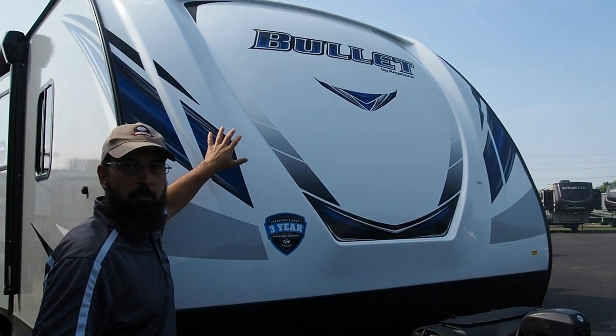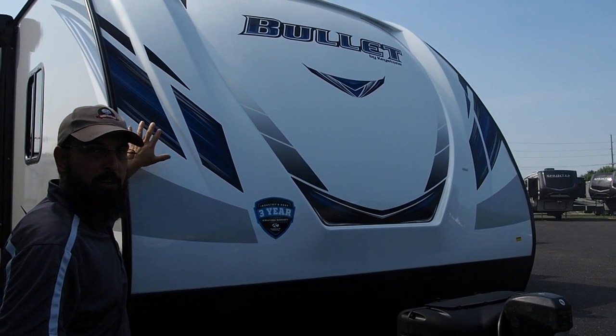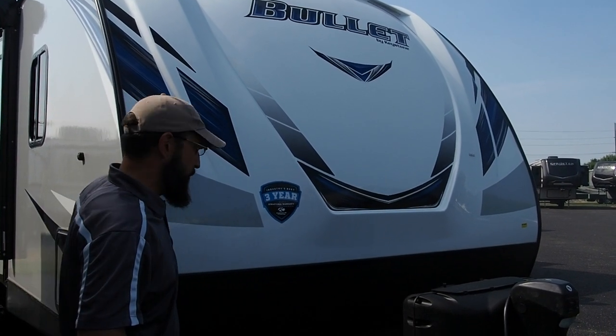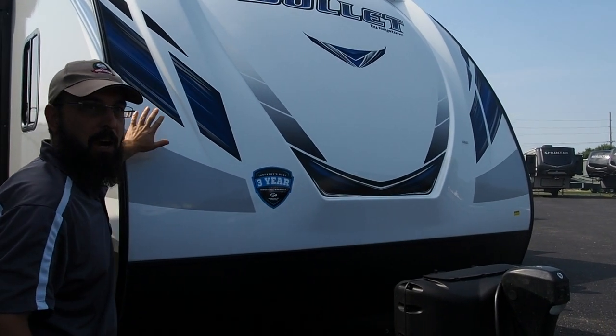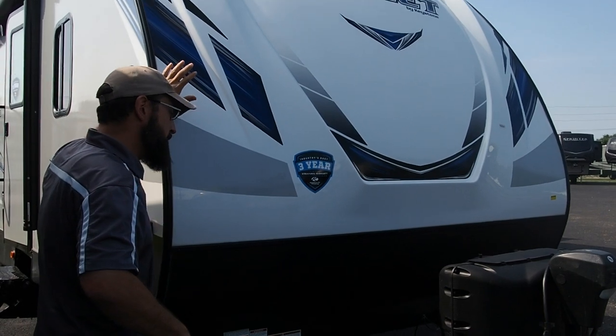The fiberglass front cap makes it more aerodynamic and more sturdy and structurally sound going down the road. You don't have to worry about any give or any damage that you might have if you hit a bird or whatever.